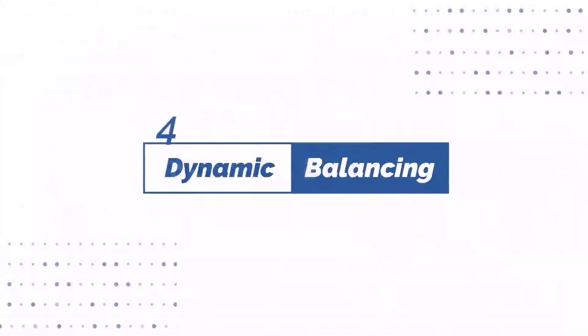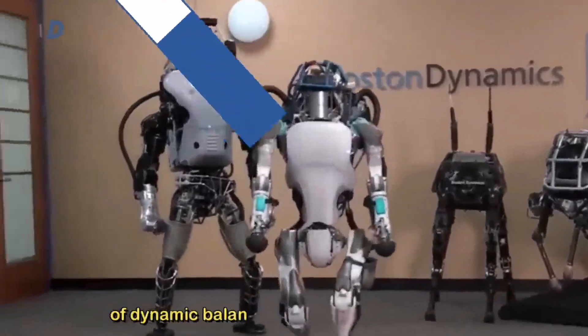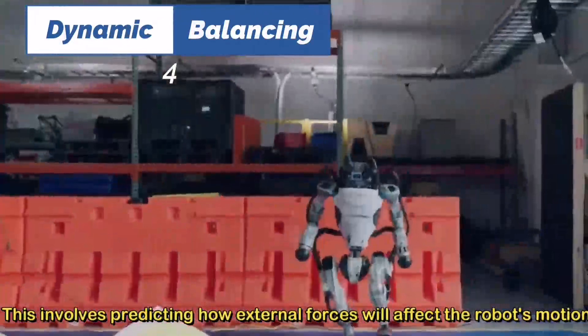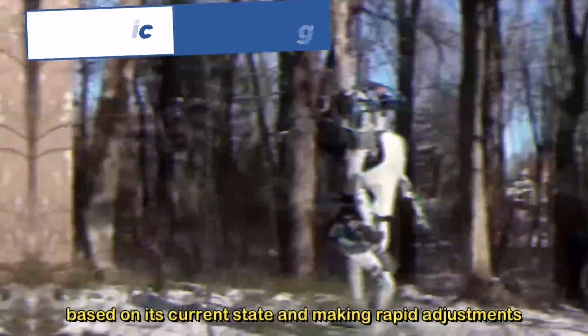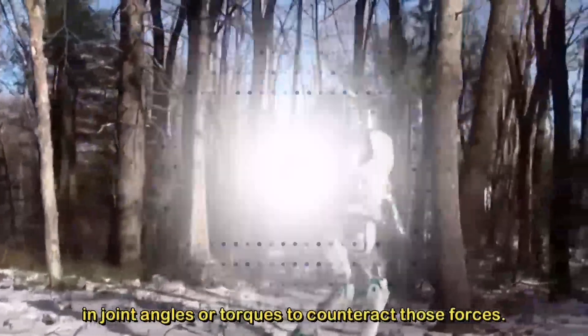Number four: dynamic balancing. The control algorithms use the principle of dynamic balancing to keep the robot stable. This involves predicting how external forces will affect the robot's motion based on its current state and making rapid adjustments in joint angles or torques to counteract those forces.